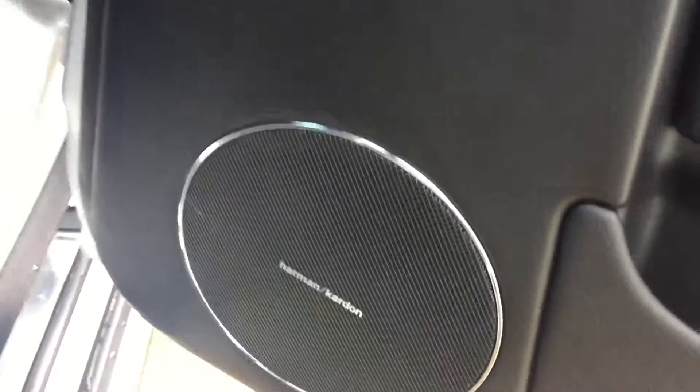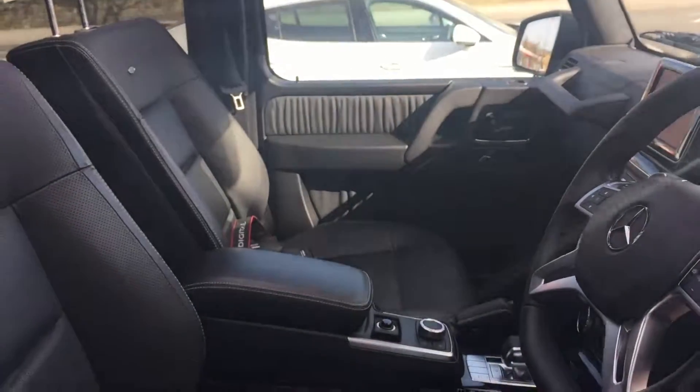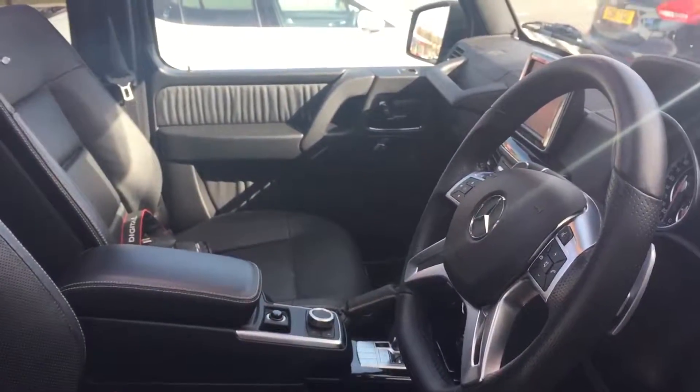We've got the Harman Kardon upgraded sound and the sunroof. So that's your Mercedes-Benz G63 — thank you very much for your enquiry, cheers.